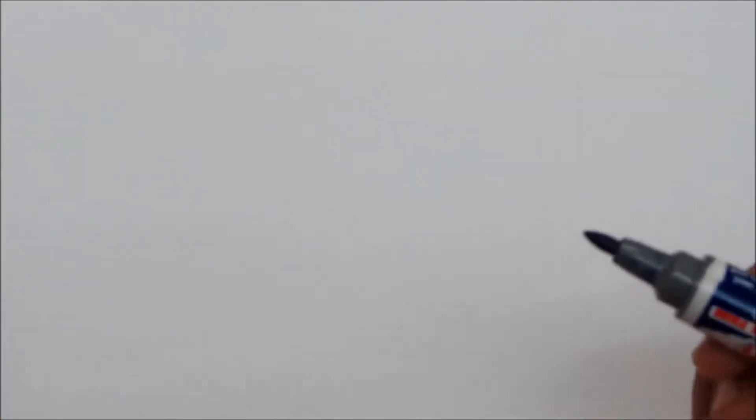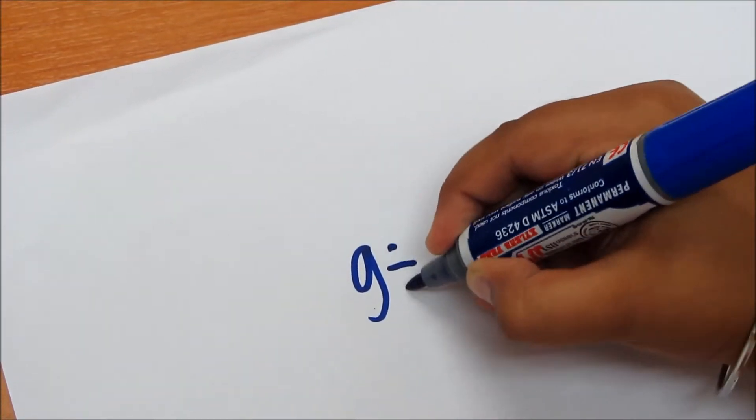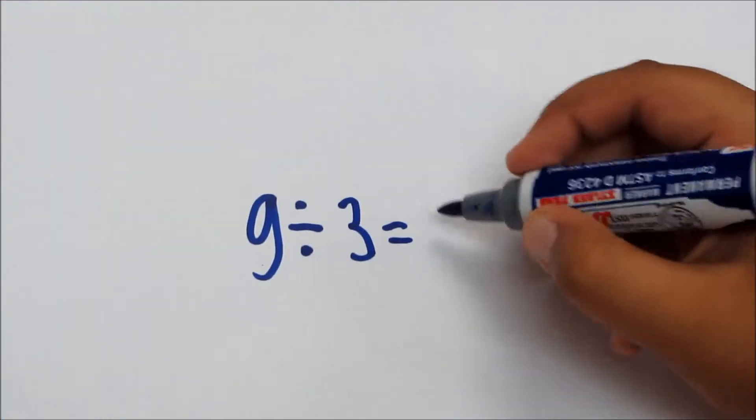The equation is 9 divided by 3 equals 3.